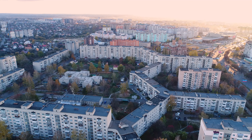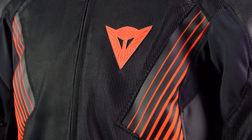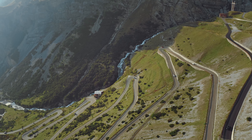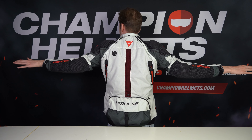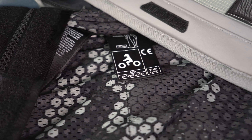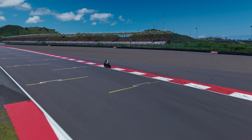Now onto the A's. Garments with a single A label focus on light protection, offering abrasion resistance and some impact protection — ideal for urban and low-speed scenarios where comfort and mobility are the priority. A double-A label is the most common, providing a good balance of protection and comfort suitable for most road riding conditions. Finally, the triple-A label offers the highest level of protection, designed for the most demanding conditions such as track use or high-speed road riding, with maximum protection against impact and abrasion.